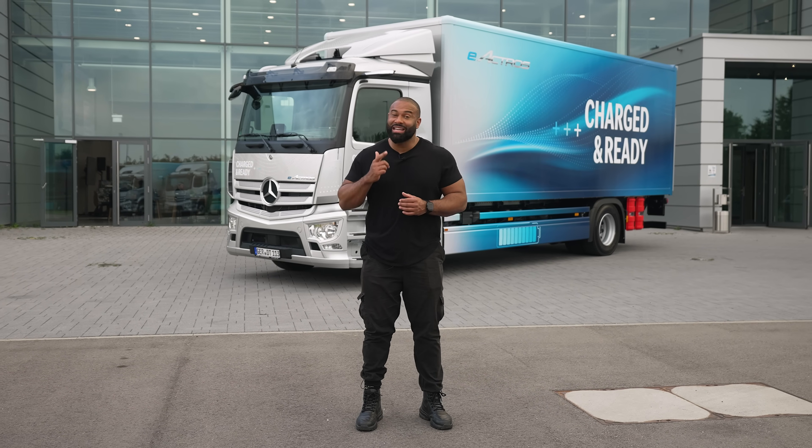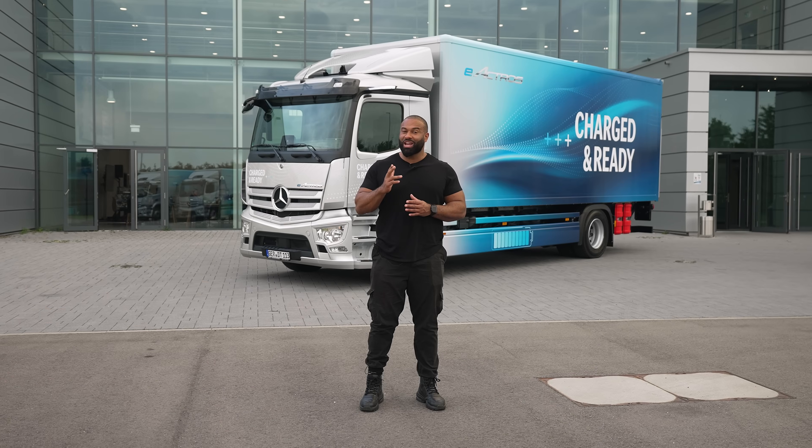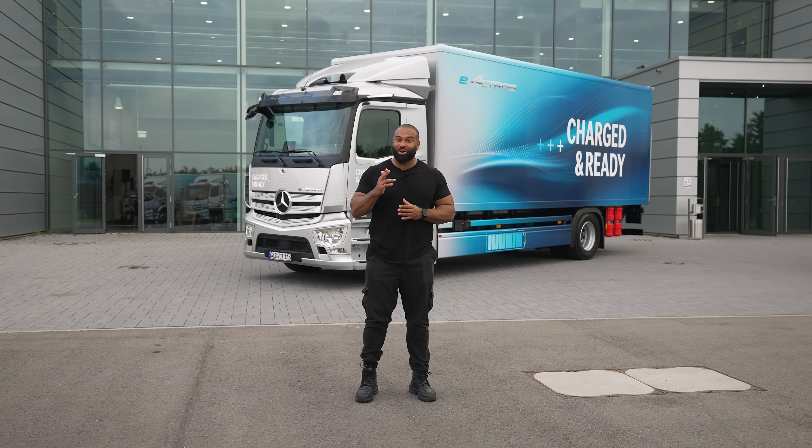Hi, I'm Daniel and this is Asheville. Today I'm at the EVZ Center in Werd, Germany to review a state-of-the-art Mercedes 100% electric truck.